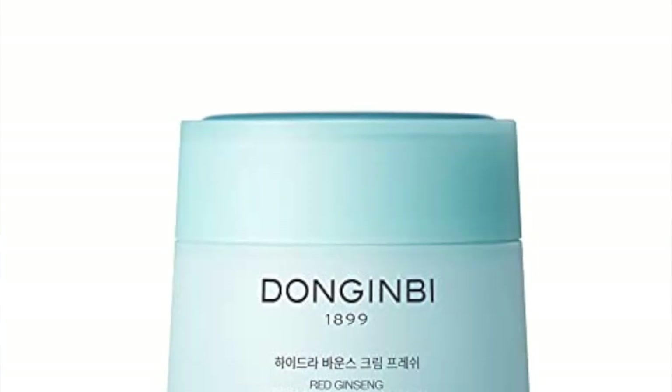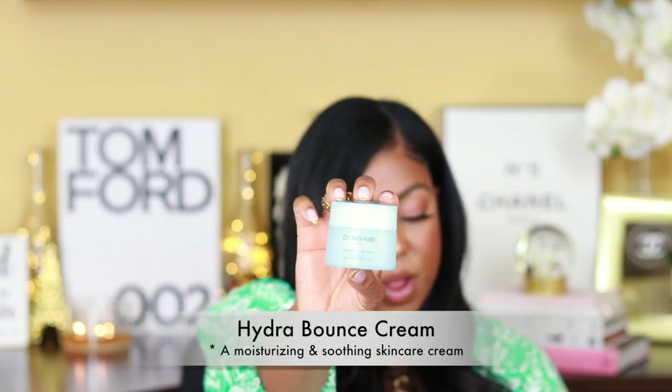Another one they have is the Hydro Bounce Cream Fresh — like a water cream. If you've ever used a water cream before, that's what this is like. All of their products have a very light smell — not heavily scented or fragrant. It just smells like a luxury spa, like you're getting a facial at a very luxurious upper-scale spa. I put this on twice a day, morning and night, and it would just replenish the skin. It added moisture, helped with moisture and firmness, and was very calming. It also has red ginseng and hyaluronic acid, so if that's something you're looking for in your skincare, it has that as well.